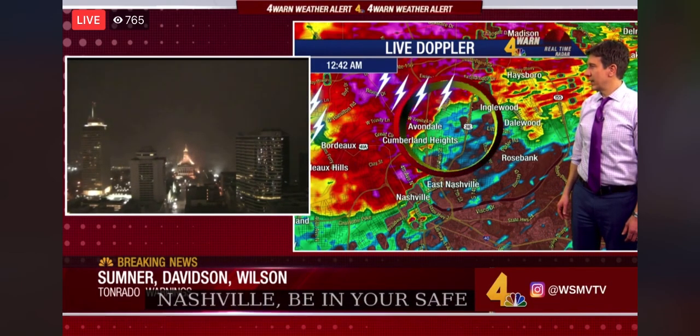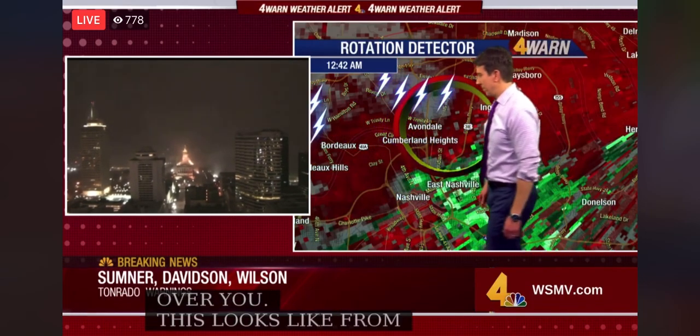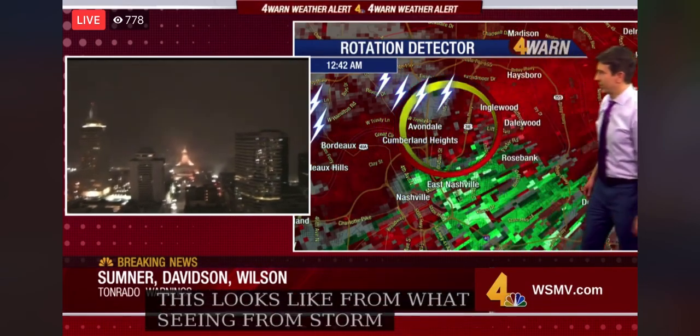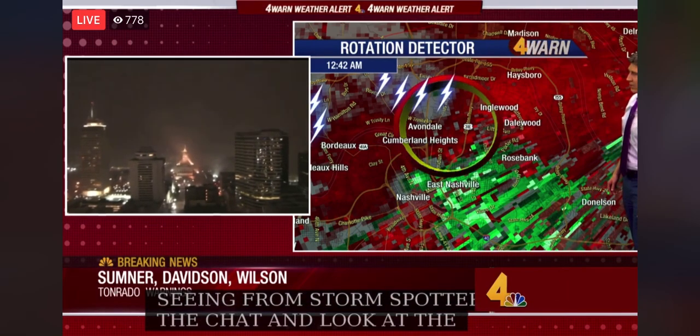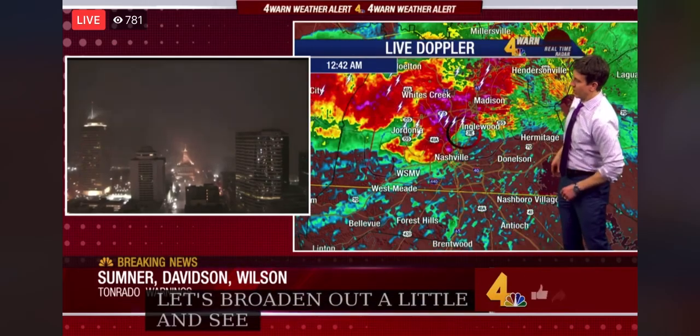This just does look pretty significant from what we're seeing from storm spotters in the chat and also with our own data. Let's take a look at the rotation here now. We're getting so close to the site that it's hard to see, so let's broaden out a little bit and see what's upstream. Let's keep it — but not get too wide.